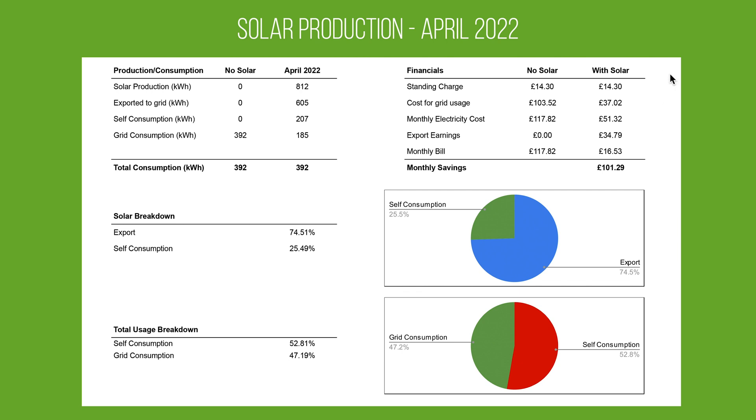Looking at the financials, I want to compare this first month to what it would have cost us with no solar panels. Our standing charge is around 47 pence per day, which worked out at £14.30 for April — that doesn't change whether you have solar panels or not. Without solar panels, our usage of 392 kilowatt hours would have cost £103.52, giving a total monthly electric cost of £117.82. Because we had the solar panels, our grid usage was only £37.02, meaning our total electric cost for the month was £51.32.